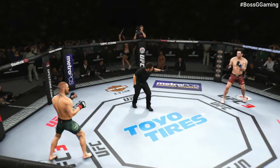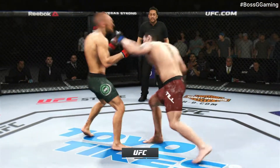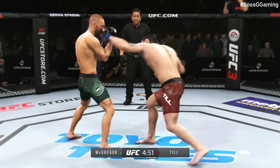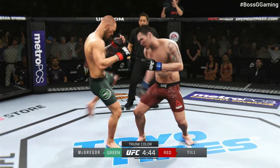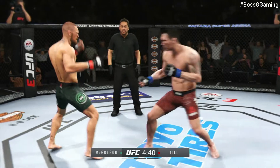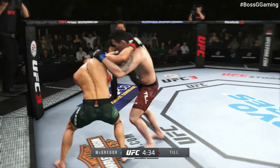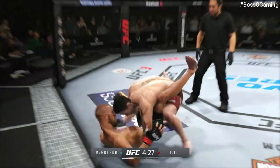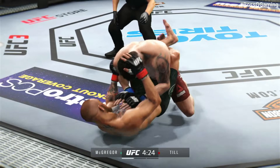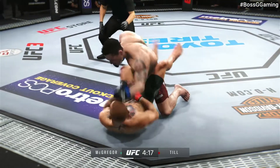First round underway — matchup of southpaws here. Opens with the left hand and lands flush. Still gets hit by that kick to the midsection — you gotta do better defensively. He connects with the punch, and he's got him hurt here. Nice takedown. Beautiful hammer fist.